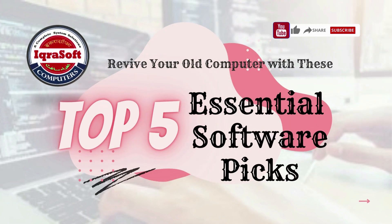Hey there, tech enthusiasts! If you're still holding onto your older computer but finding it struggling to keep up, this video is for you. Here are the top 5 essential software picks to revive your old computer and keep it running smoothly.